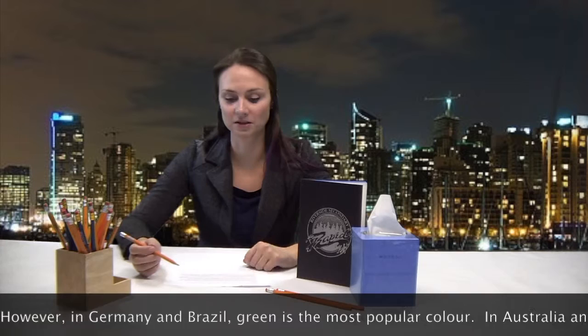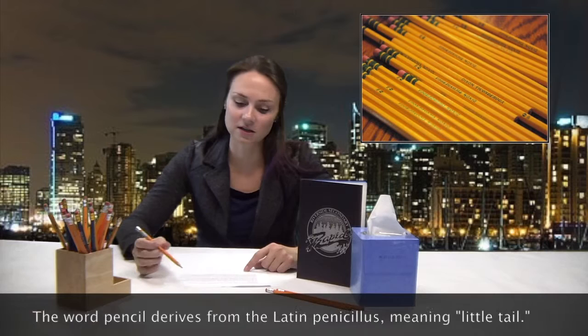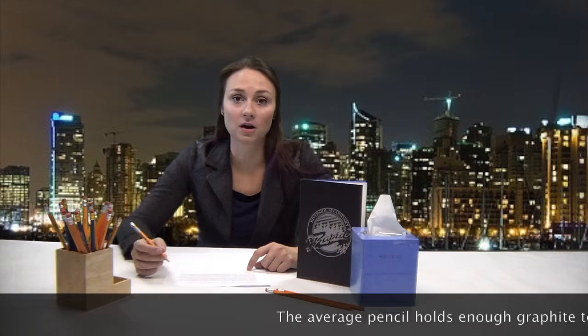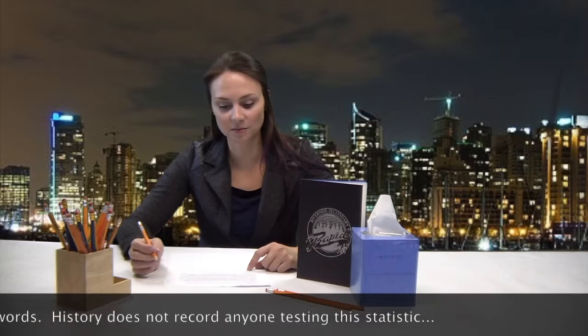The modern pencil we know and love today was invented in 1795 by Nicolas Jacques Côté. Côté's process for manufacturing pencils involved roasting a mixture of water, clay, and graphite before encasing the resulting solid in a wooden case. It was then possible to produce a harder or softer writing core by varying the proportion of clay and graphite. The more graphite, the blacker and softer the pencil. Today's hardness of a pencil is designated by numbers, with one being the softest and making the darkest mark.